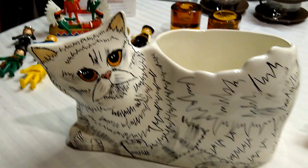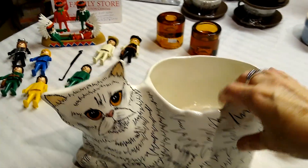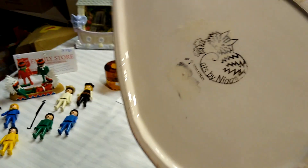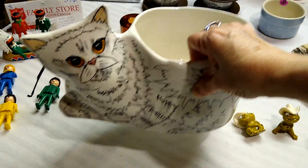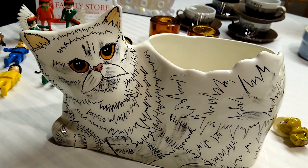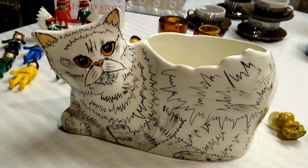Then I found this Cats by Nina planter — one of my favorite YouTubers, the Crazy Lamp Lady, introduced me to Cats by Nina. You can see the marking on the bottom: Nina Lyman. Very cute face — it kind of reminds me of one of my uncles who has a mustache like that. I paid $14 for this planter, and it would sell for about $36.